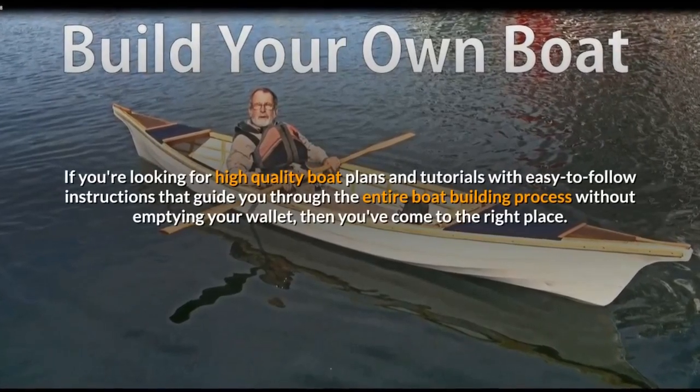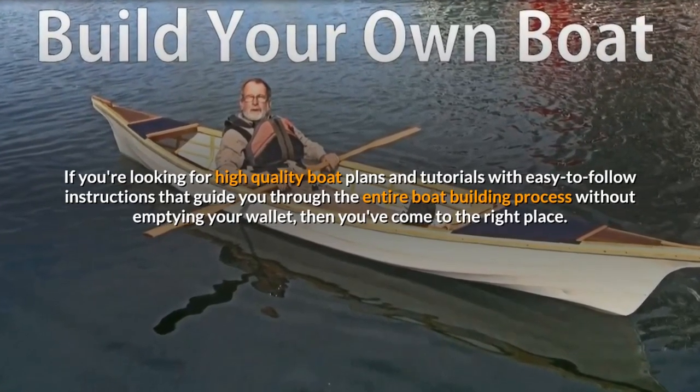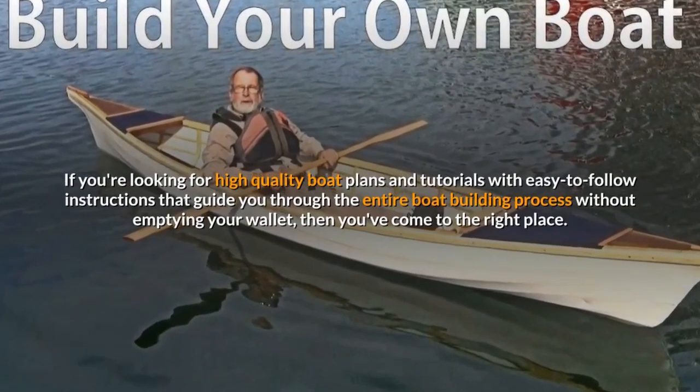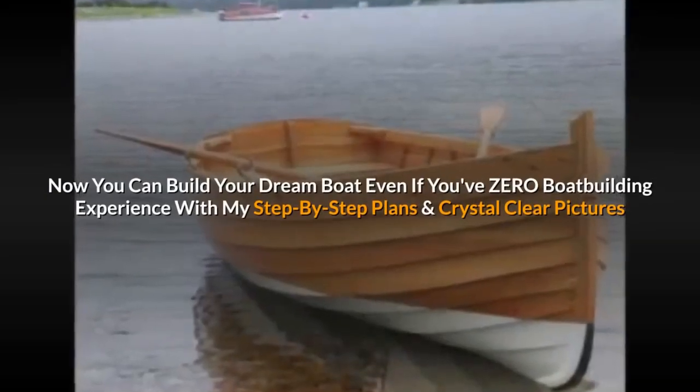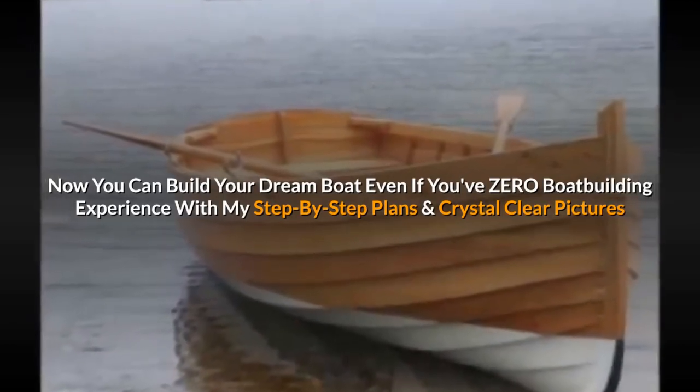If you're looking for high quality boat plans and tutorials with easy to follow instructions that guide you through the entire boat building process without emptying your wallet, then you've come to the right place. Now you can build your dream boat even if you've zero boat building experience with my step by step plans and crystal clear pictures.